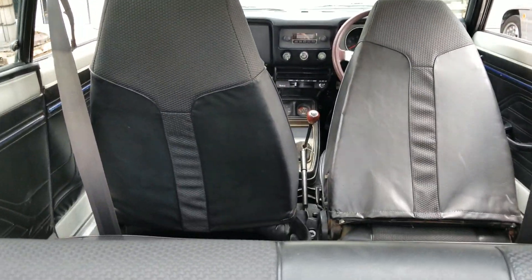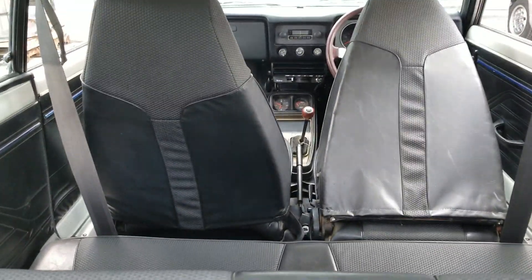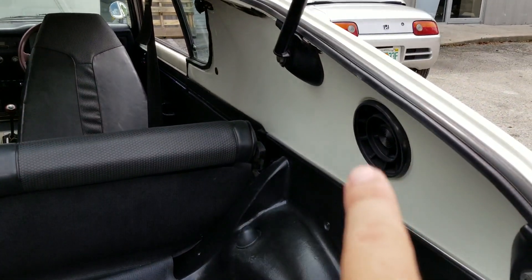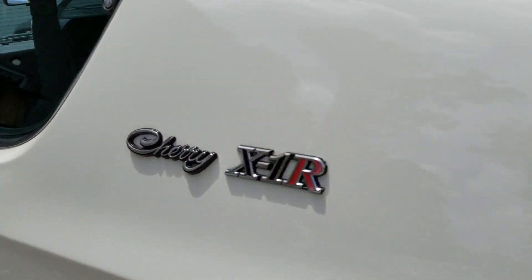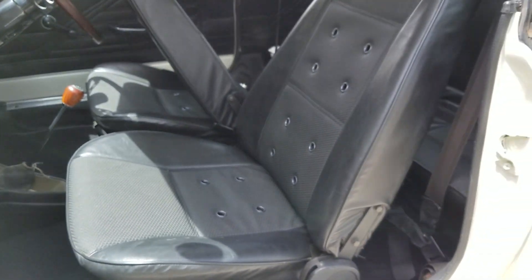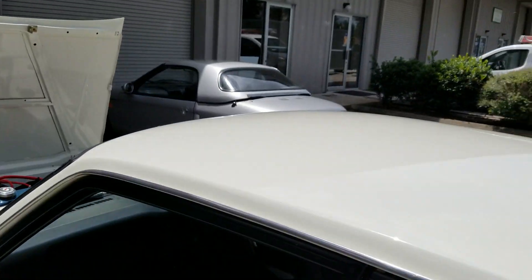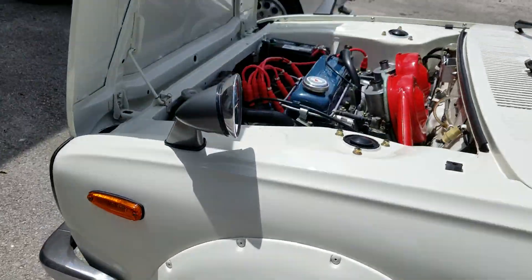You get a better view of how that seat pattern looks — I hope it picks up on camera because it is pretty cool. There are two speaker placements but they were removed. Here's your Cherry X1R passenger seat. It's a very solid car, just overall super cool in every way.